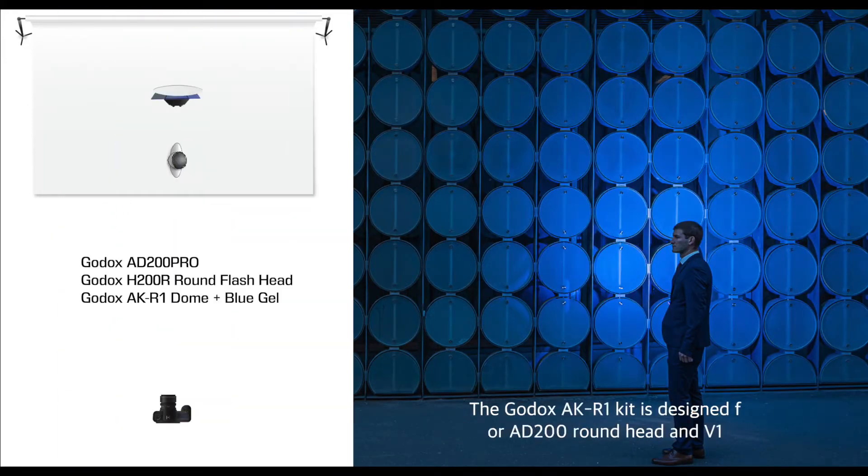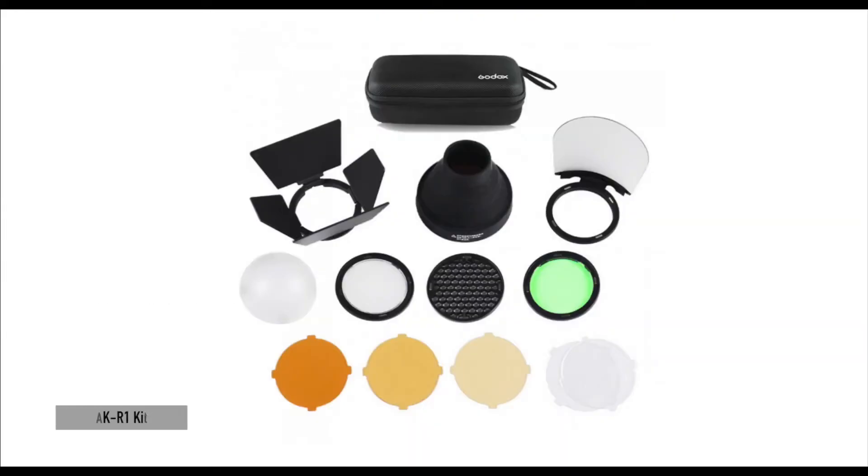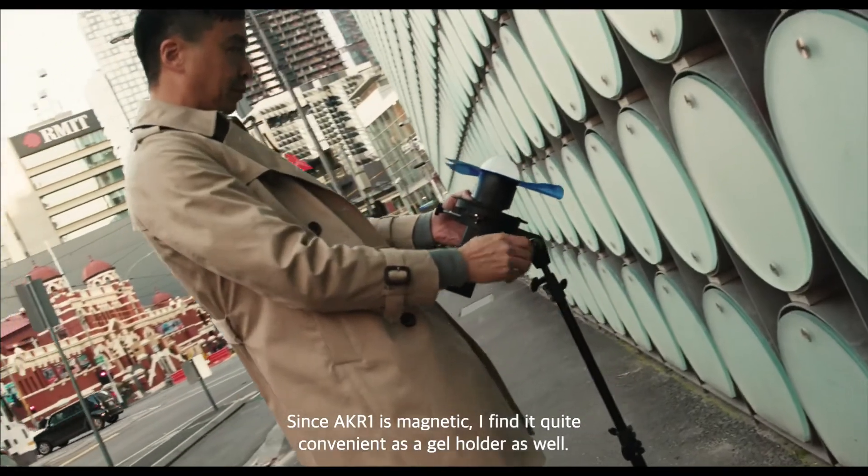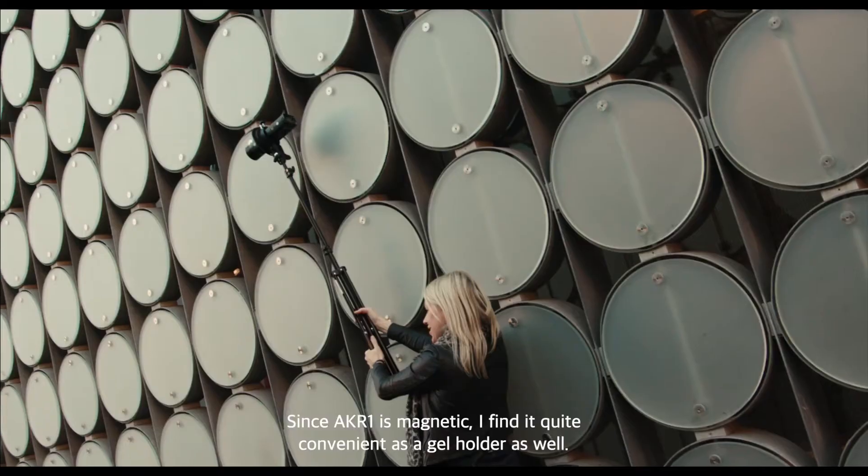I then added a blue gel on the light to make the color palette pop more. The Godox AKR1 kit is designed for the AD200 round head and the V1, and it comes with really nice color gels. Since I shoot a lot with the AD400 and AD600, I just used the bigger color gels which fit all my lights. Since the AKR1 is magnetic, I find it's quite convenient as a gel holder as well.